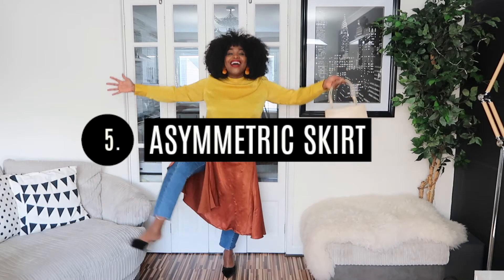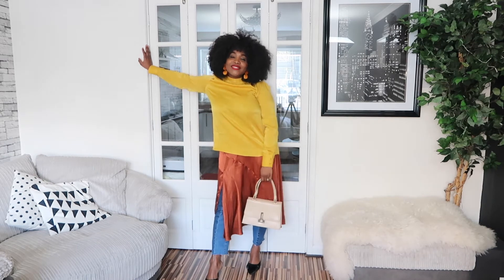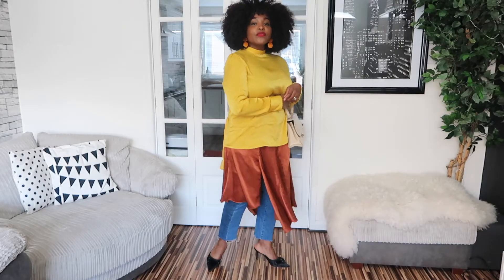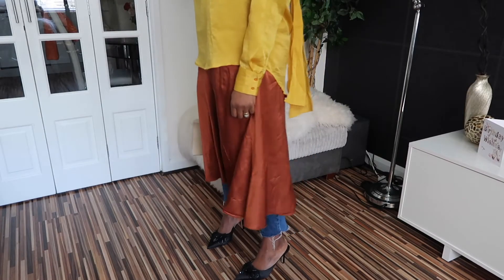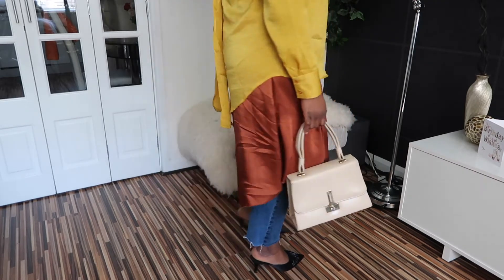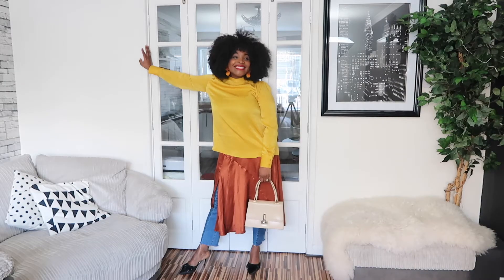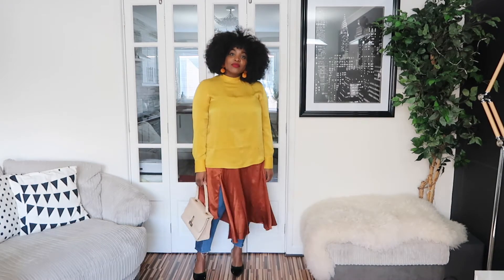Asymmetric skirts have taken over the skirt kingdom. Everyone is absolutely crazy about them, and there are tons of them in different prints and lengths in shops right now. The edge they have over other skirts is that they are super for layering and generally make wearing skirts a little more fun. The skirt I'm wearing right now I got from New Look, and I'm layering it over my denim pants with some simple black mules so my skirt can do all the talking.